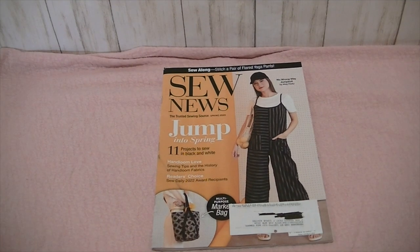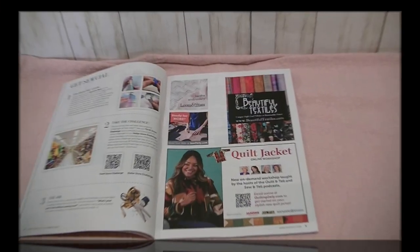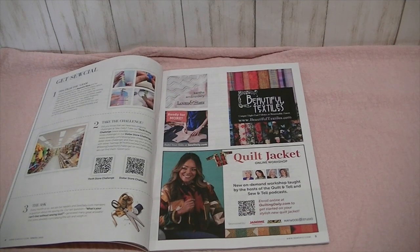So now let's move on to Sew News. There's the cover. We're going to jump into spring — there are 11 projects to sew in black and white. Hand Loom Love: sewing tips and the history of hand loom fabrics. Reader's Choice Sew Daily 2022 award recipients. There's the No Wrong Way Jumpsuit by Meg Healy, a multi-purpose market bag, and a sew along — stitch a pair of flared yoga pants. Then the different articles and page numbers, and tips from Instagram with a hashtag for their sewing challenges.